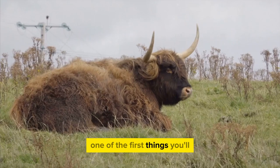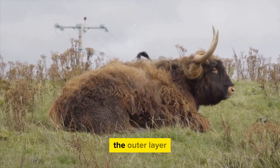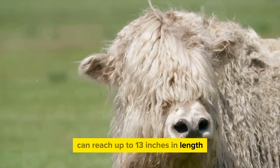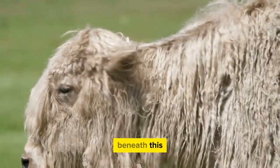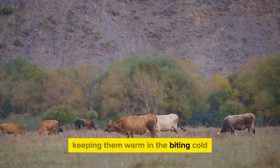One of the first things you'll notice about these hardy creatures is their long, thick, double-layered hair. The outer layer, known as the guard hair, can reach up to 13 inches in length, providing them with a waterproof barrier against rain and snow. Beneath this, a downy undercoat offers insulation, keeping them warm in the biting cold.